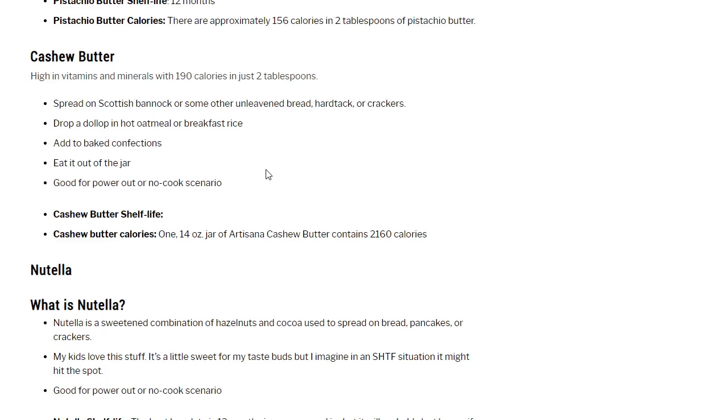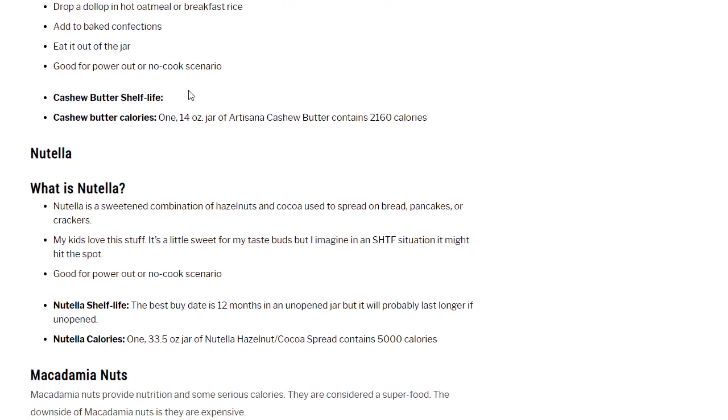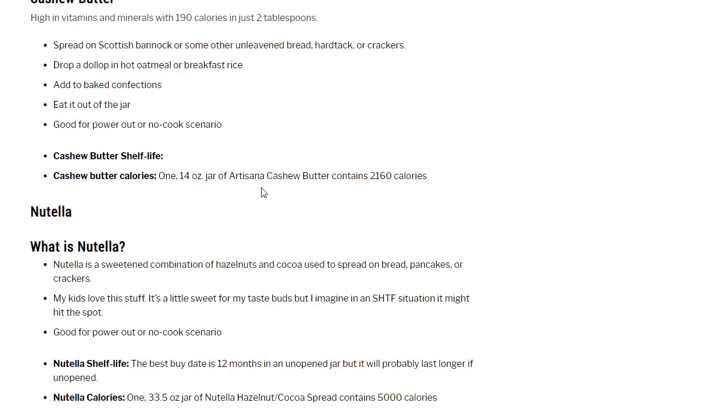Cashew butter is high in vitamins and minerals with 190 calories per 2 tablespoons. Spread on Scottish bannock — an unleavened bread you can make with wheat and flour, basically adding water, mixing it up, and frying it in a pan over a campfire. Drop a dollop in hot oatmeal or breakfast rice, add to baked confections, or eat right out of the jar. Good for power-out or no-cook scenario. I couldn't find the cashew butter shelf life, but one 14-ounce jar of Artesana cashew butter contains 2,160 calories.